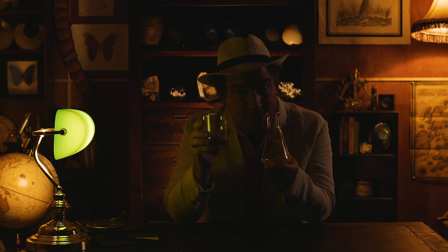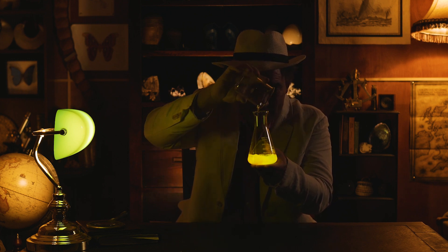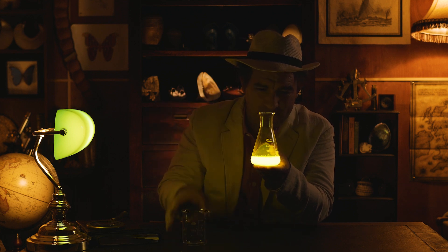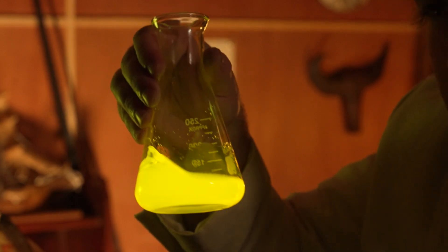But first we have to turn down the light. Let's see what happens when we combine these two liquids. Wow look at it glow! This is called chemiluminescence.